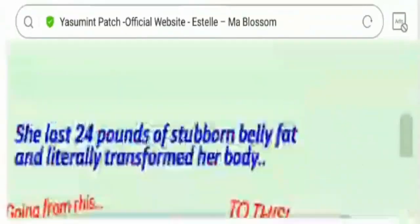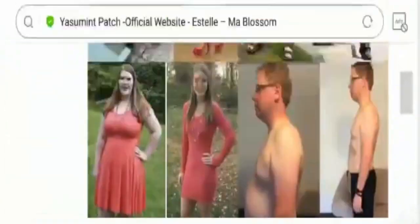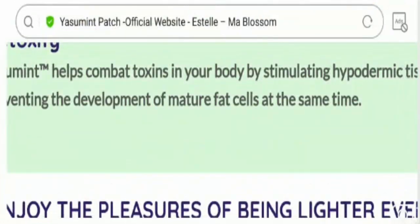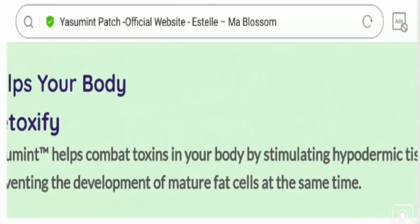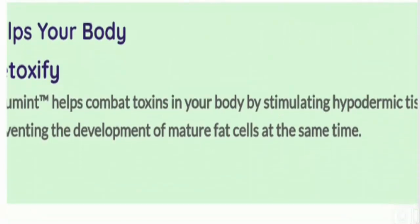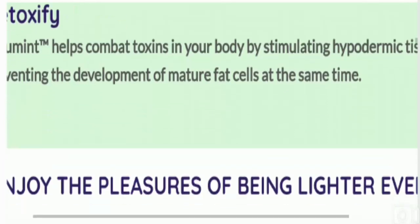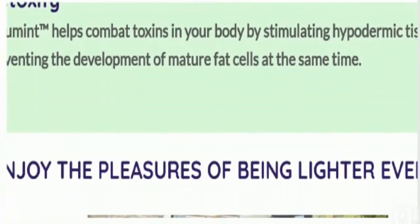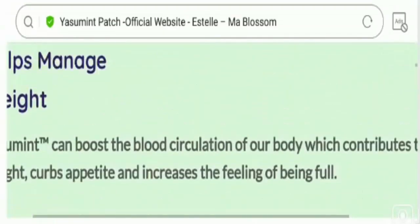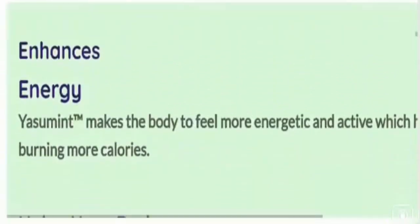Now let's talk about the pros of the Yasumint weight loss patch. It helps you in reducing your body weight, and it doesn't sneak out from your clothing — it is comfortable and very easy to use. It doesn't cause any harm as it is made using natural ingredients. You can also use it when you go out anywhere, and it is cost-effective at approximately $0.55 per day.